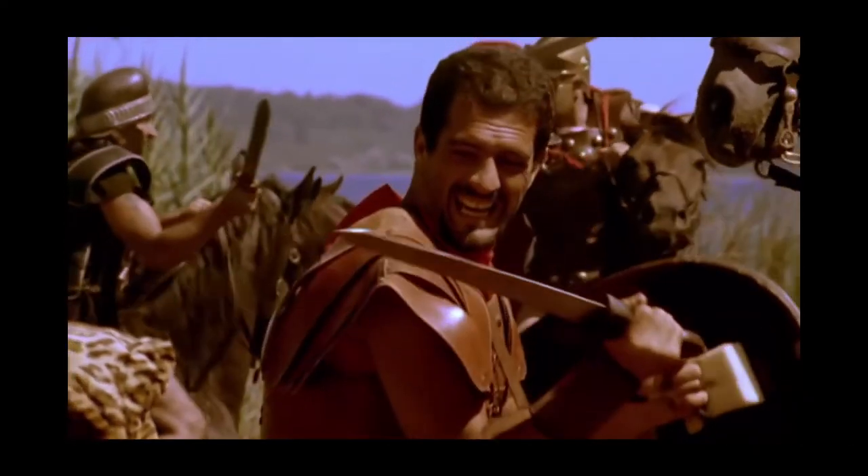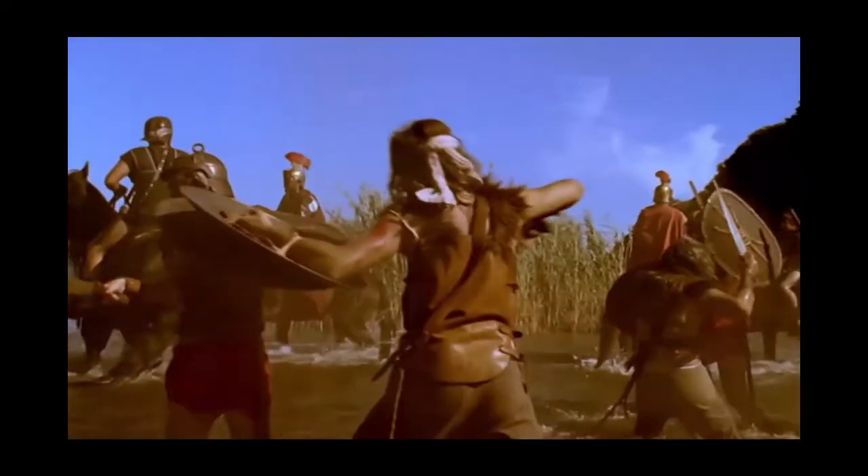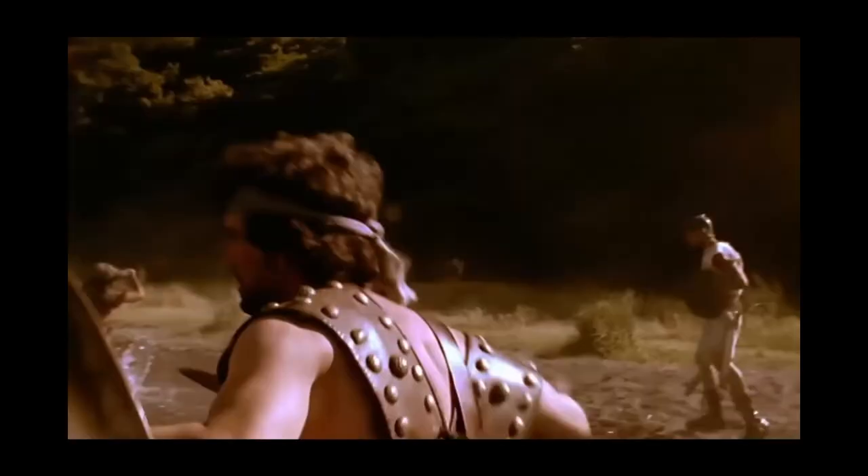The remnants of Flaminius's army were driven back by Africans, Spaniards and Gauls to the shores of the lake. Unable to retreat any further, they were massacred in the water or drowned under the weight of their armor. More than 16,000 Roman soldiers died at Trasimene.